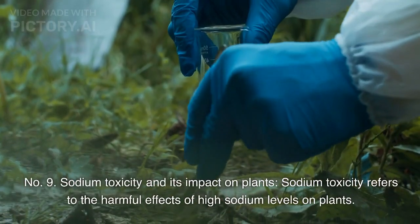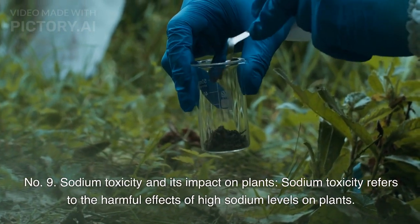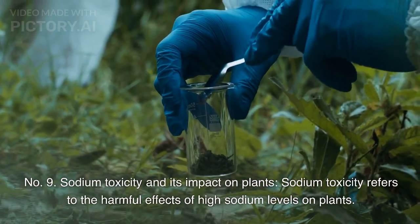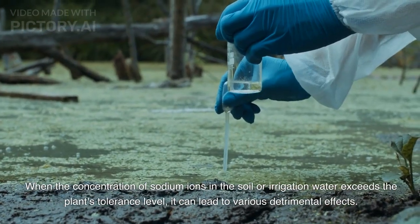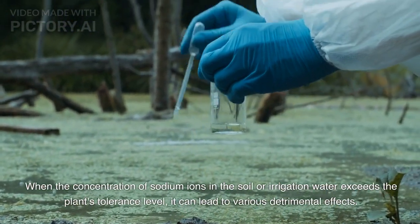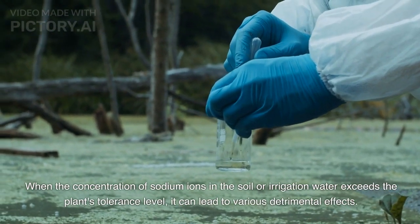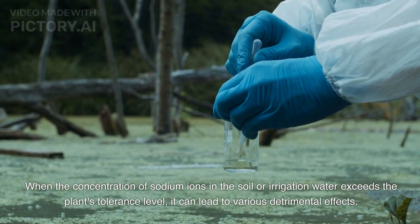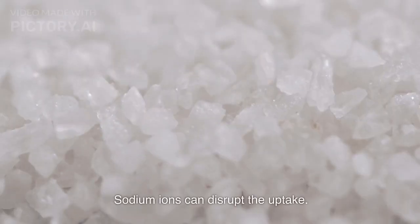Number 9: Sodium toxicity and its impact on plants. Sodium toxicity refers to the harmful effects of high sodium levels on plants. When the concentration of sodium ions in the soil or irrigation water exceeds the plant's tolerance level, it can lead to various detrimental effects, including disruption of nutrient uptake.